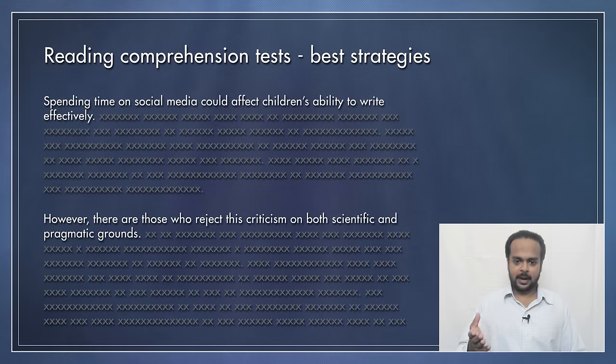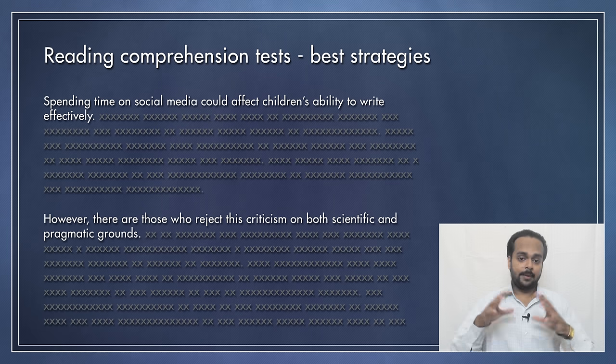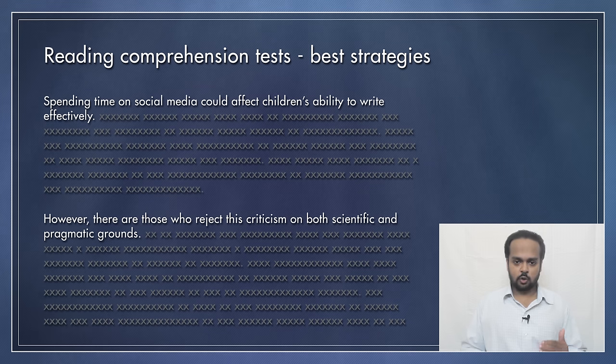Let's practice this. You see two paragraphs on the screen, but only the first sentence in each paragraph is visible. Stop the video, read the sentences, and try to understand the main topic in each paragraph. So what do you think the topic of the whole passage might be? It could be the negative effects of social media on children. The first paragraph says that using social media can affect a child's writing skills. The second paragraph says that some people don't agree with this, for two reasons — scientific reasons and practical reasons. Pragmatic means practical.